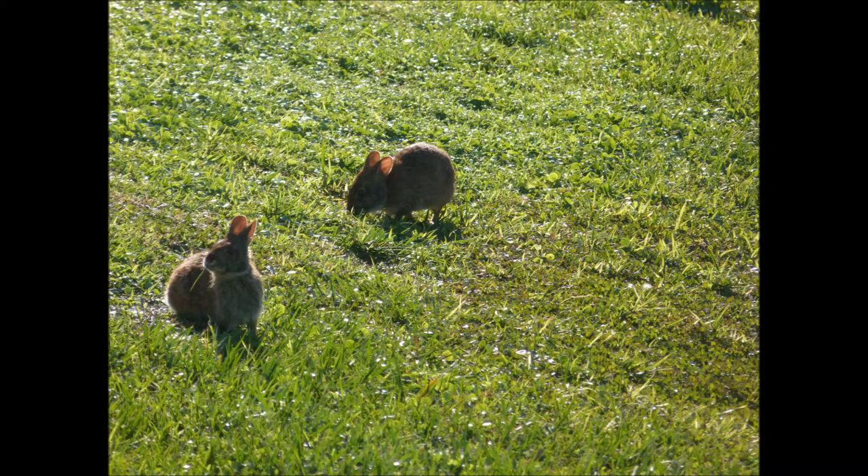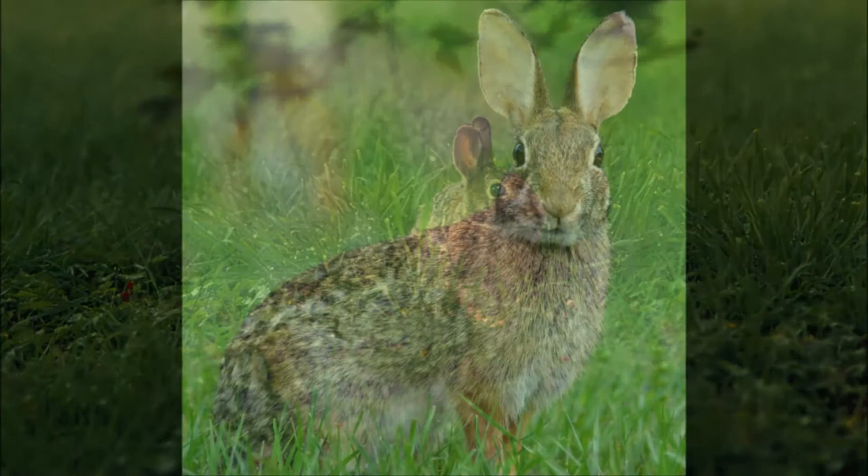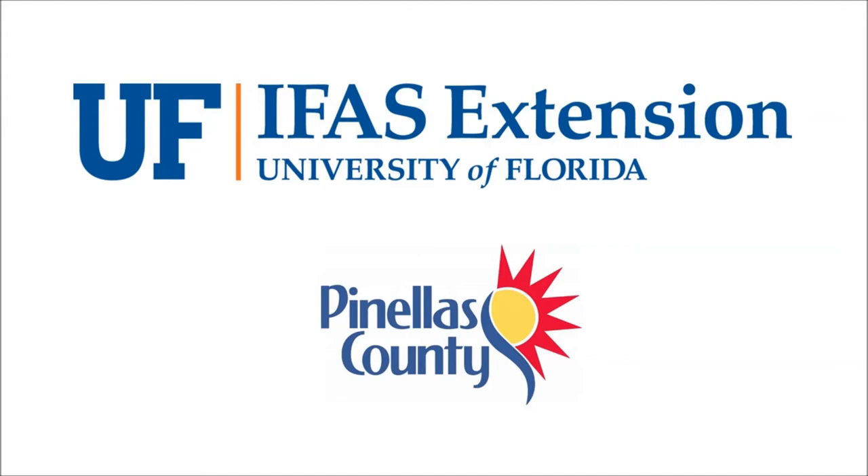Both of these rabbits are native to Florida and are extremely beneficial to the ecosystems, playing a critical role in the food chain. So the next time you think you see a cottontail rabbit, take a closer look, as it may be the rarely seen marsh rabbit. Thank you for joining us, and stay tuned for more episodes from our This or That series from your UF-IFAS Extension Pinellas County office.